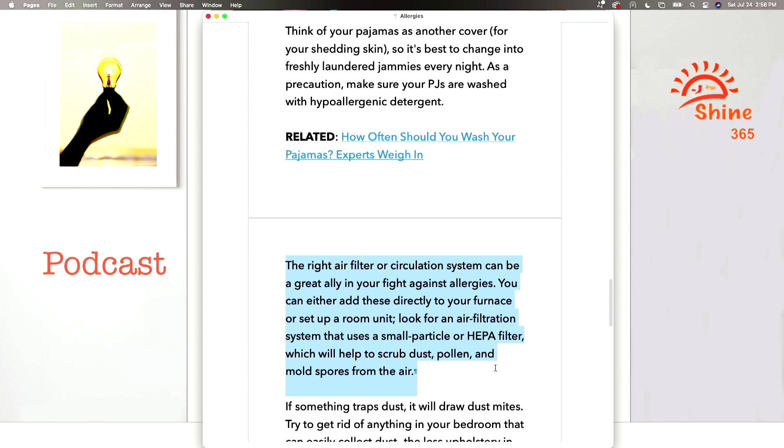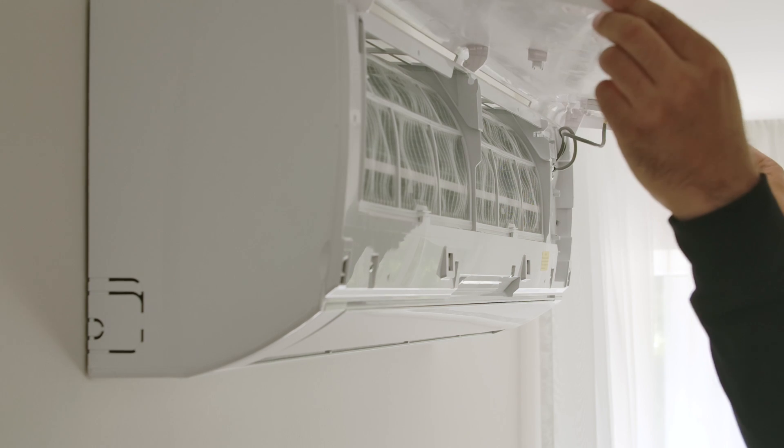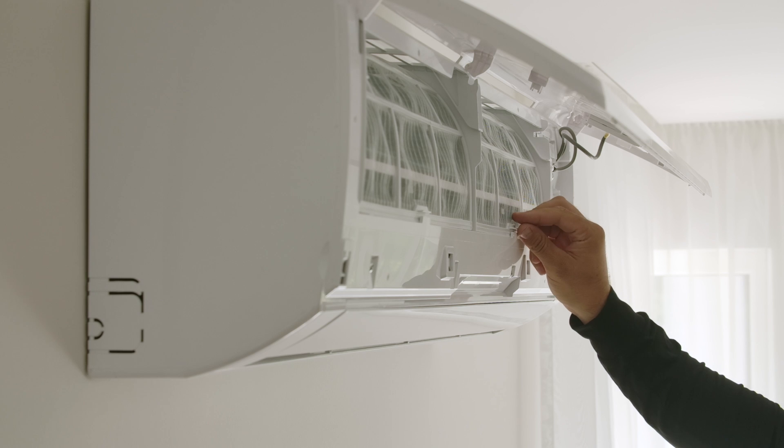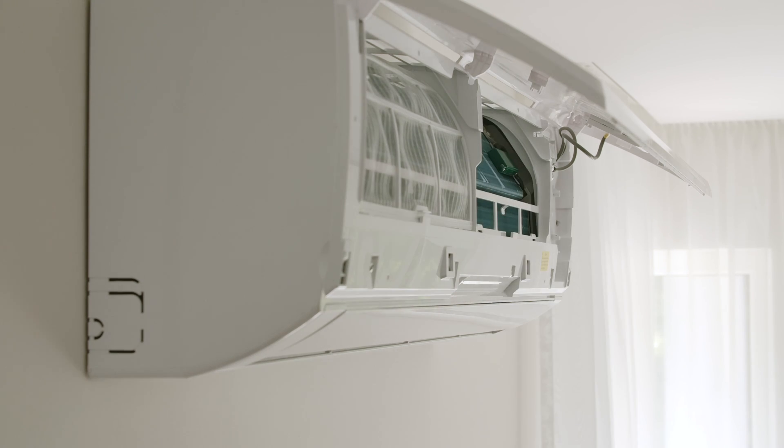Another thing you can try is an air filter. The right air filter or circulation system can be a great ally in your fight against allergies. Look for air filtration systems that use small-particle or HEPA filters, which will help scrub dust, pollen, and mold spores from the air. You can find these air scrubbers at your local Home Depot — they're not that expensive, especially for just one room. Remember, you're spending eight hours sleeping in your bedroom, so why not invest in a HEPA filter to keep the air clean while you sleep?